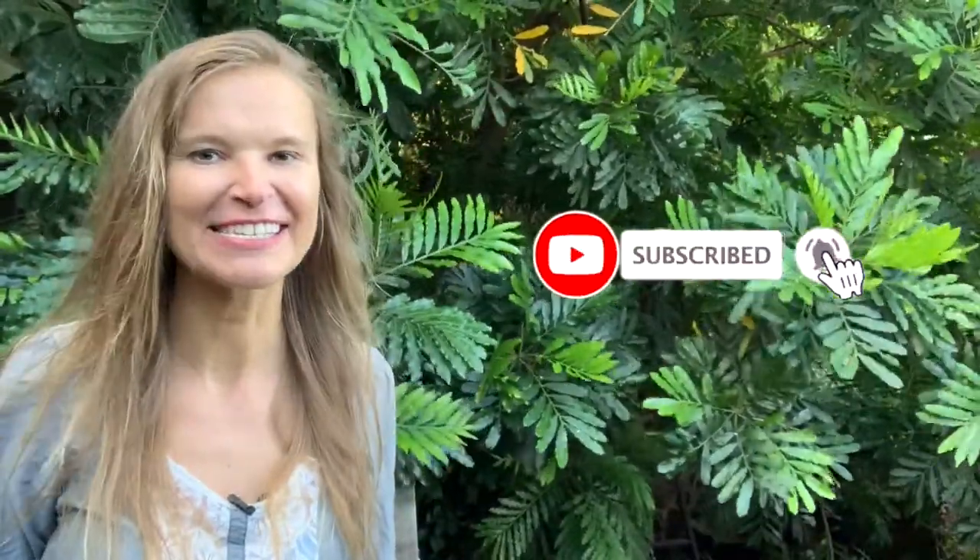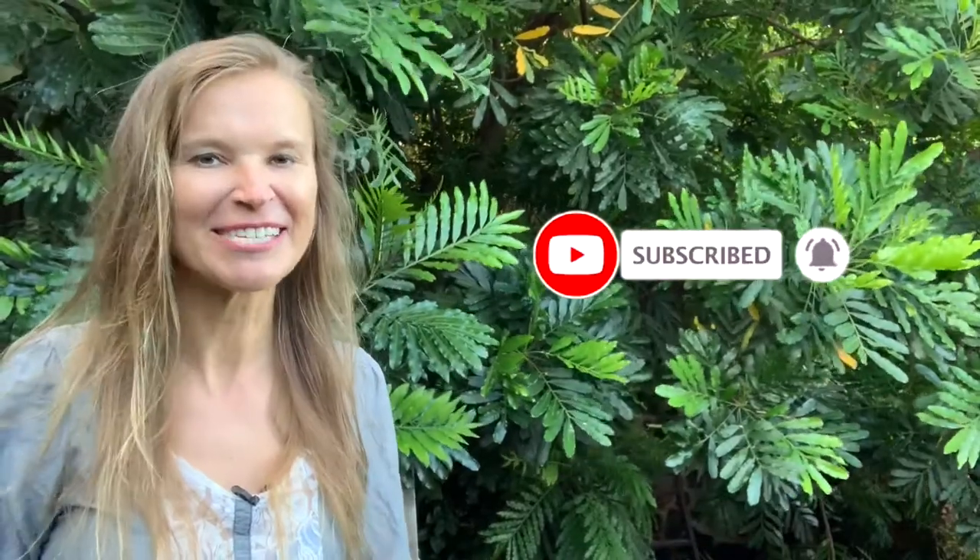Thank you guys for watching. Please subscribe for more tips on social media, guest podcasting, and how to grow your business and your influence. I'll see you guys next time.